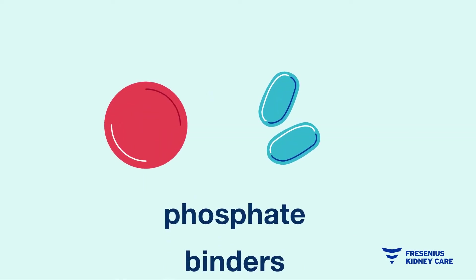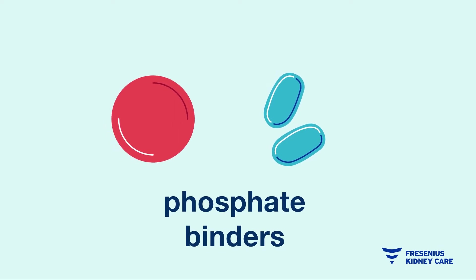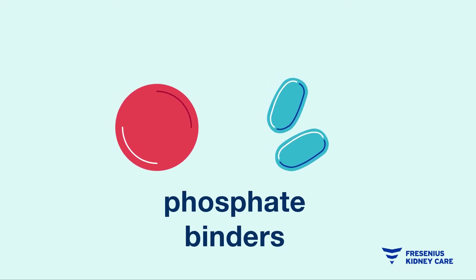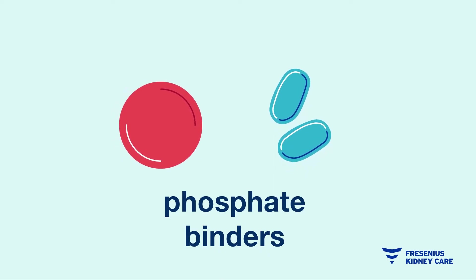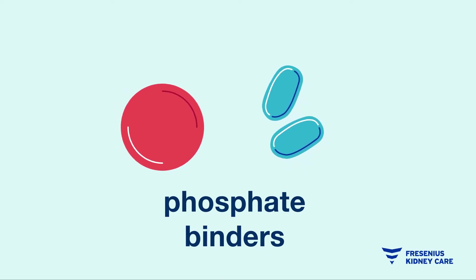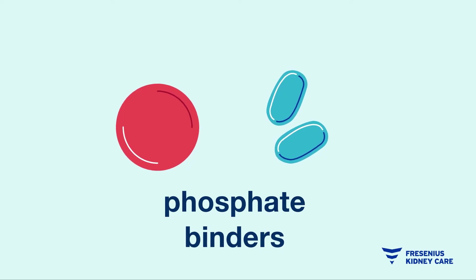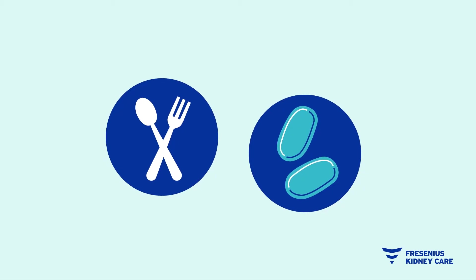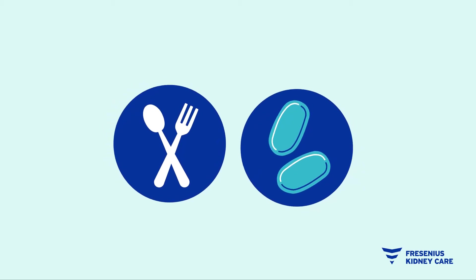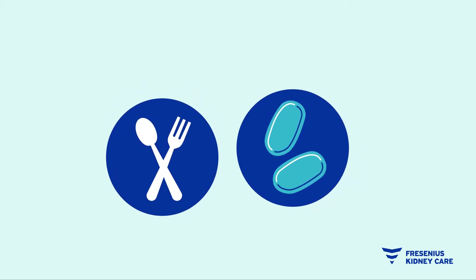There are different types of phosphate binders, including non-calcium-based binders. Your doctor and dietitian will work with you to find the right combination and dosages to help you manage your phosphorus levels. Food and binders go together to make a healthy heart and strong bones — that's why it's important to take them exactly as prescribed.